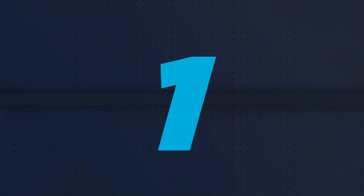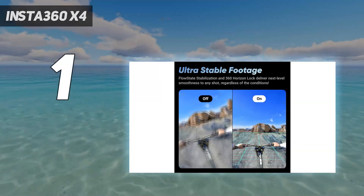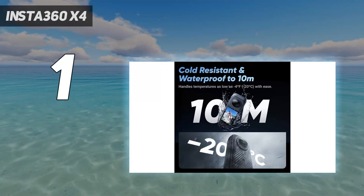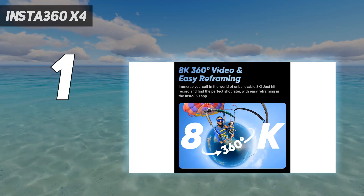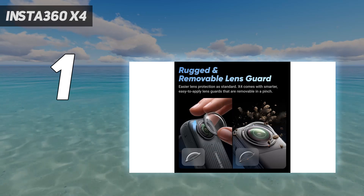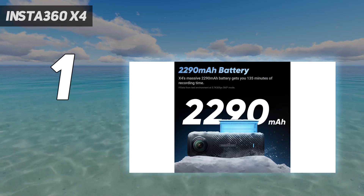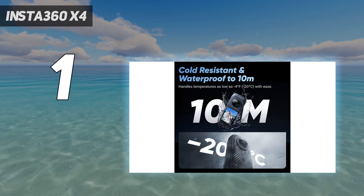And number 1: the Insta360 X4. The Insta360 X4 is the best 360 camera you can buy and the best 360 camera ever made right now. It offers 8K/30p recording, which equates to 2.7K resolution when reframed in 16:9. This is a big step up over previous iterations and action cameras, which could only reframe at 1080p.